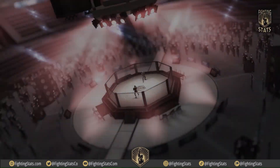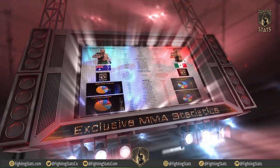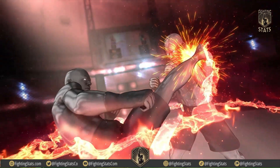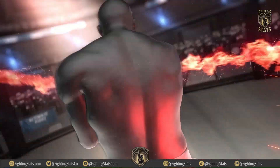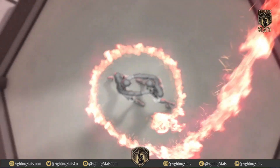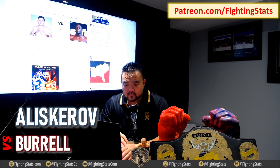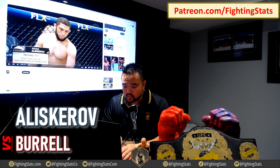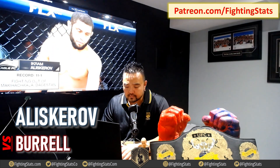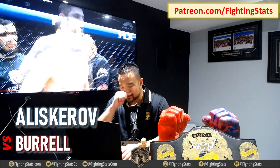Welcome to Fighting Stats. All right, welcome back. The next fight for Ikram Aliskerov is versus Nashan Barel. Now, I wasn't able to find a full fight here, but we do have some highlights. He did win by decision, so we will see how that played out. I can assume it's ground and top control and all that, but let's find out.